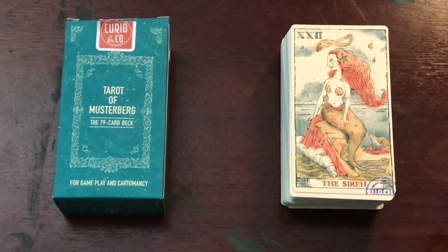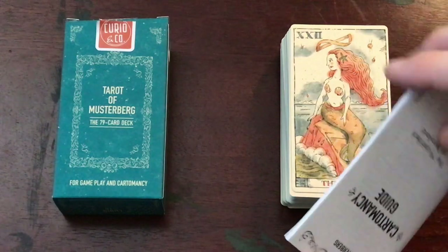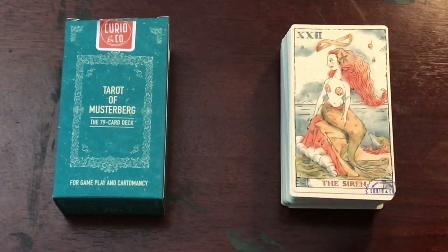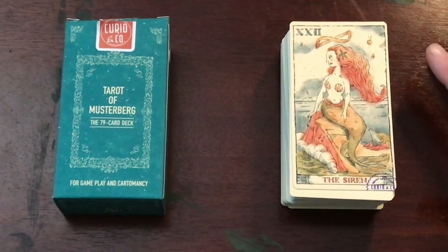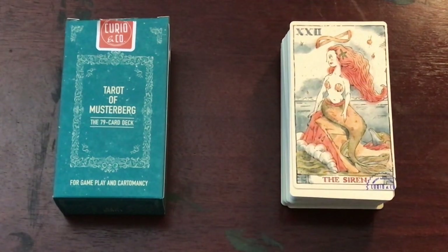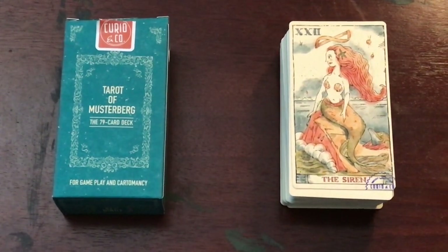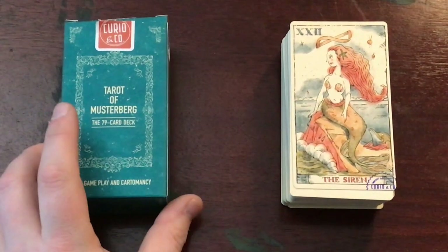It comes with a little white book that has a lot of stuff in it — it actually has game rules, and then the other half is cartomancy. The interesting thing about this deck and about Curio in general is that they publish comic books and things. They have a fictional history that goes with this deck, which is kind of interesting. The story — you can look it up on their website — is that it's from an amusement park called Pennyland, where all the staff would read fortunes on the midway. It's really a plot point from a comic book they produce.